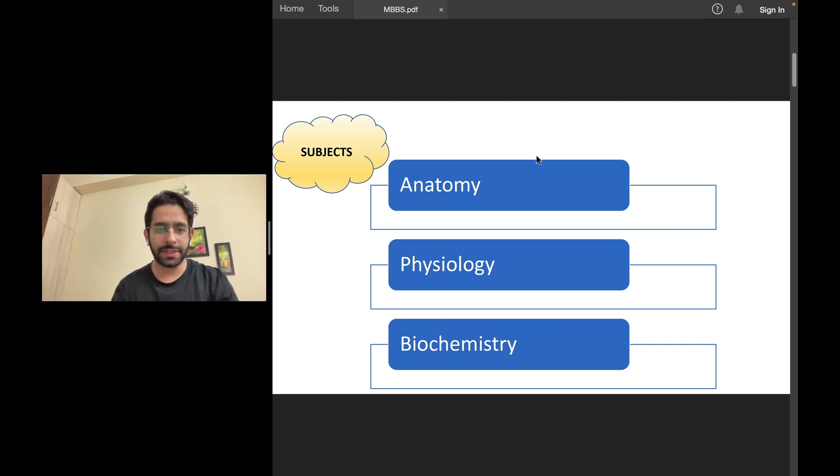Welcome to the channel. This video is for MBBS first-year students, or maybe also for students who are about to join MBBS somewhere. In first-year MBBS, we have to deal with three important subjects: anatomy, physiology, and biochemistry.